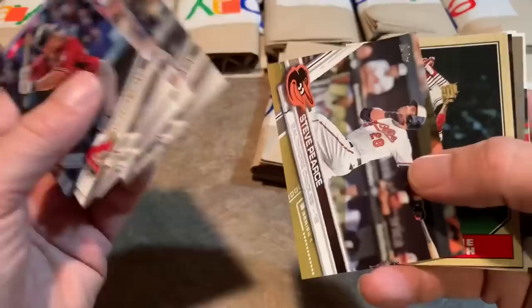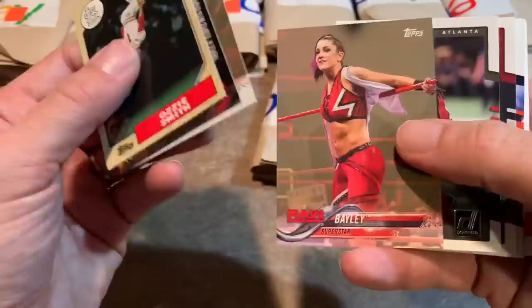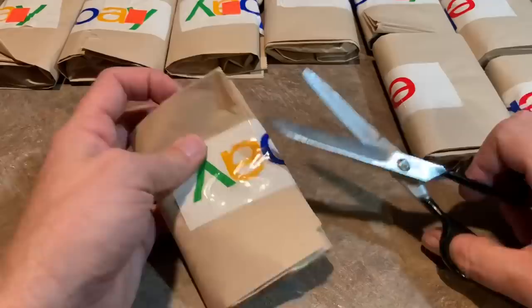Steve Pierce Gold. Ozzie Smith doing a backflip — I love that, great picture. Look at that height he could get. He was definitely one of the best fielding shortstops of all time, and that's why he's in the Hall of Fame. His offensive stats are not that good — he wasn't the greatest with the bat. But with the glove he was something else — the Wizard, the Wizard of Oz, Ozzie Smith.